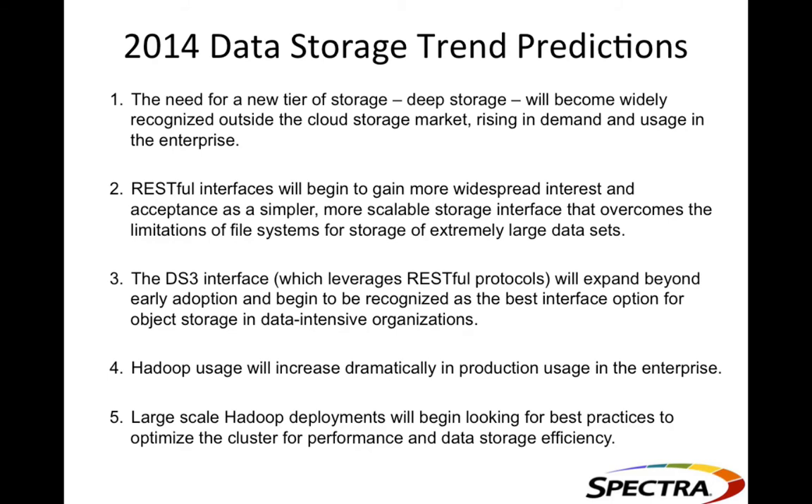Prediction number three concerns DS3 and open-source. Currently, DS3 APIs and developer tools are stored on the Spectra Logic developers' community, which requires a login, because the technology has only been on the market about two months. They want direct interaction with developers to understand how they're using the technology. Over the next quarter or two, Spectra will start releasing some pieces into open-source, including a DS3 client for Hadoop released into the open community — a crawl-walk-run strategy for moving into the open-source market.